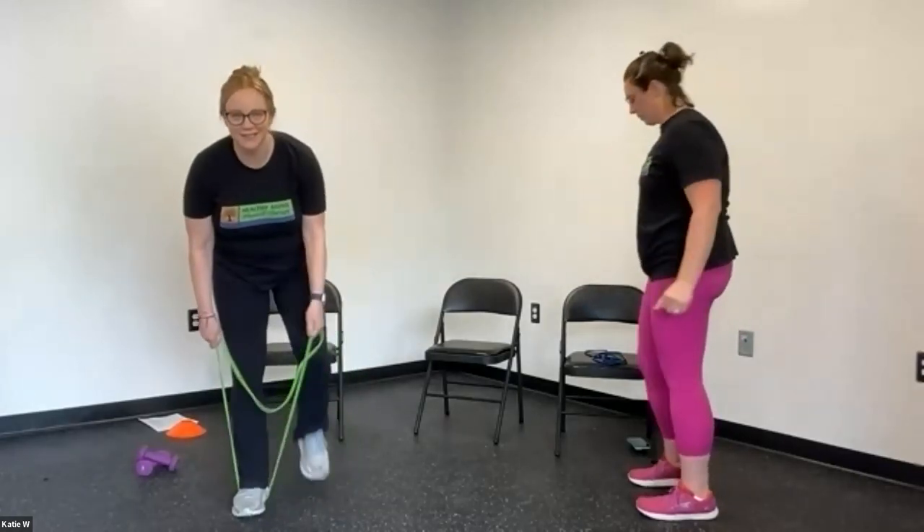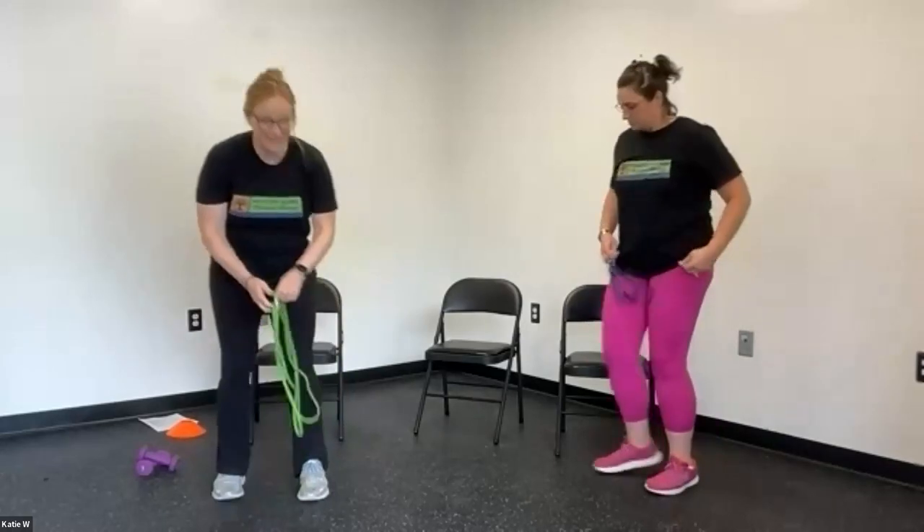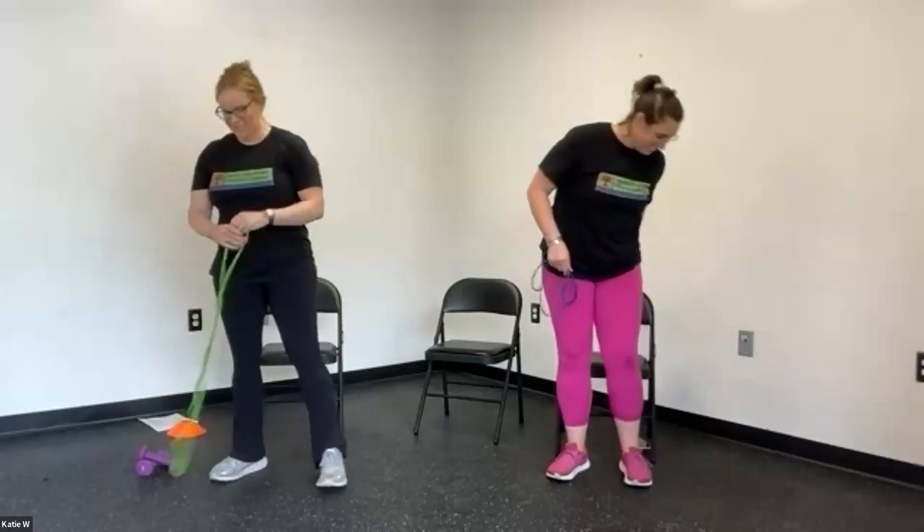Six, seven — if you're using a band, try to resist the urge to pull your shoulders up — eight, nine, and ten. Nice job everyone. Should we go for one more round? Let's do it — all right, one more round.